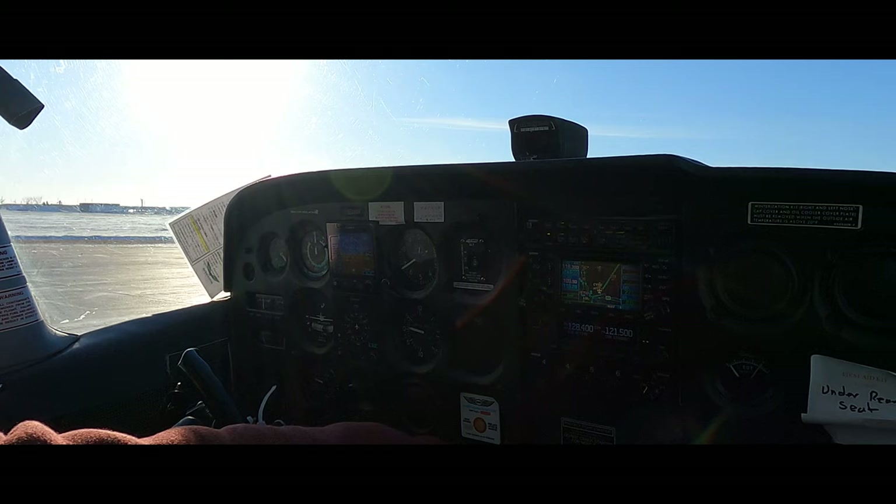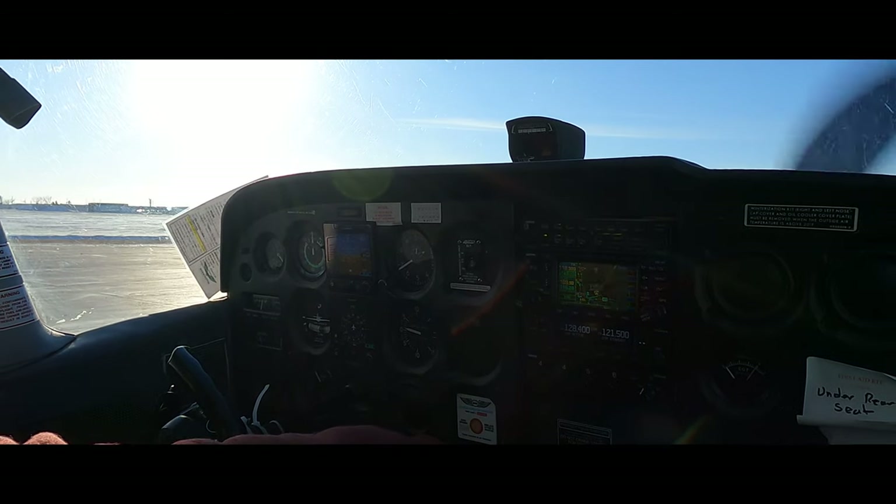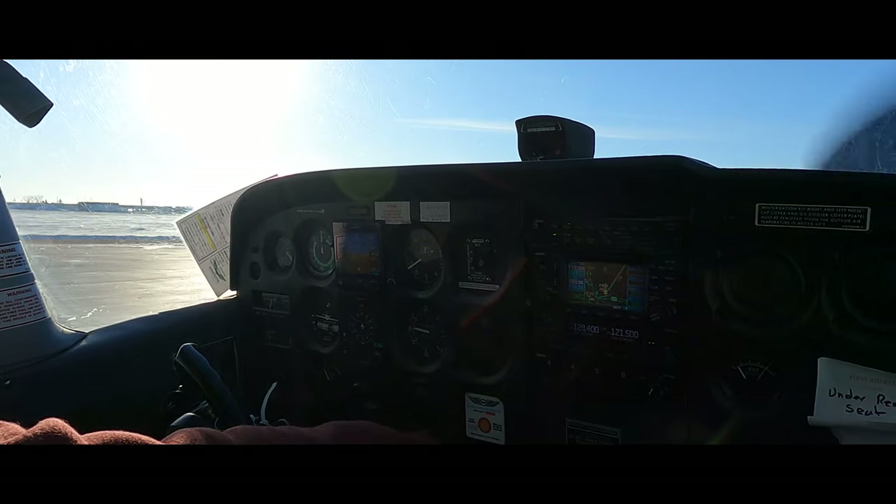Cleared for takeoff. Golf Bravo Golf Victor — runway 27, Bravo, Victor. Left departure.